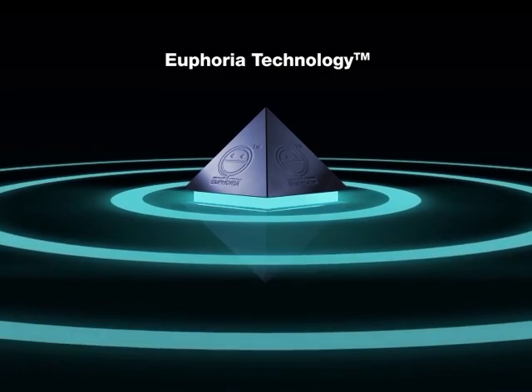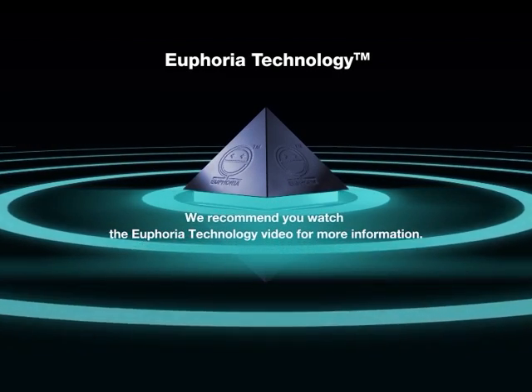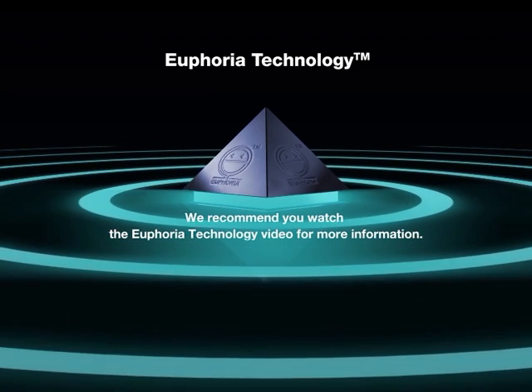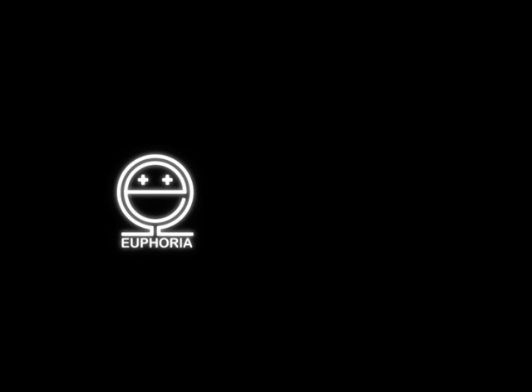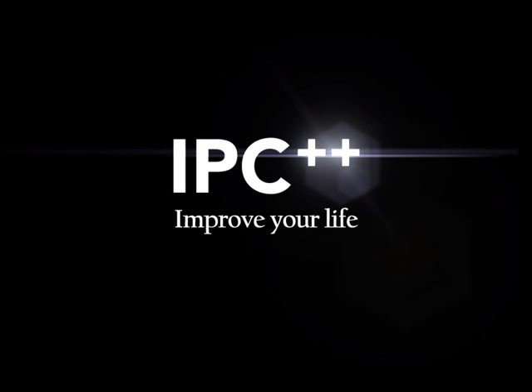In order to better understand this technology, we recommend you watch the video on Euphoria Technology. All these are made possible only by Euphoria Technology. IPC — improve your life.